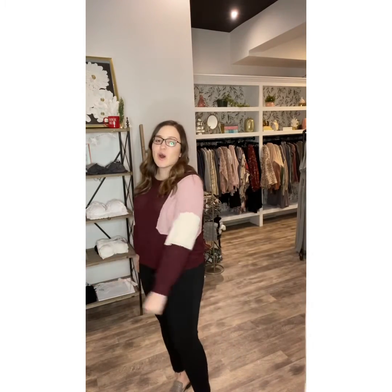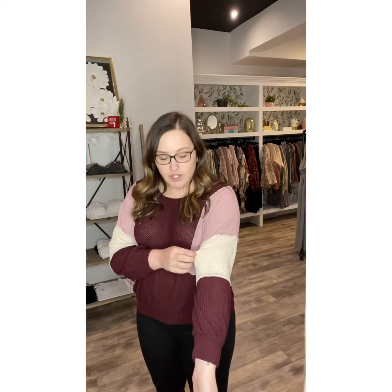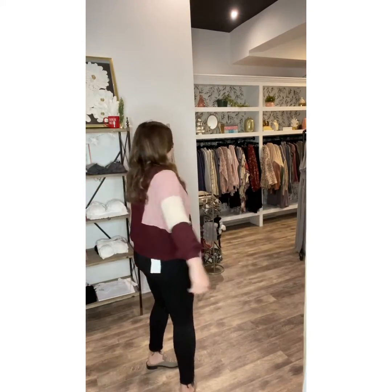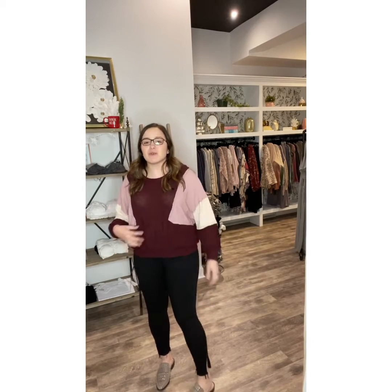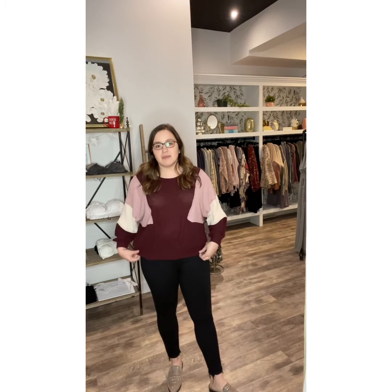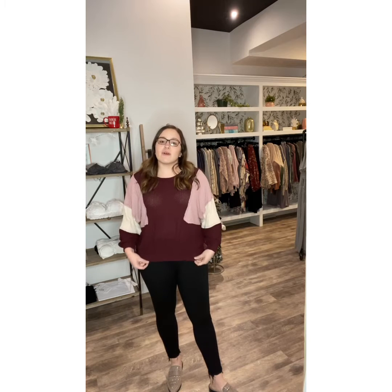This is the Christina Color Black Waffle Knit Top. It is so pretty. You've got like this burgundy, deep burgundy color, mauve, and then like a cream color here. It looks so cool with this color blocking that goes all the way around. I'm in a size medium, which is my normal size, and it's meant to fit a little flowy. But what I like about this one is that it has a band across the bottom.